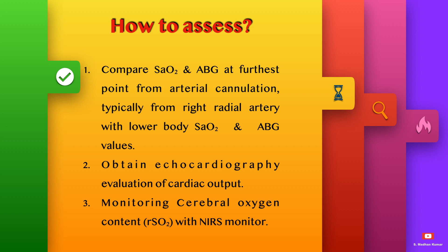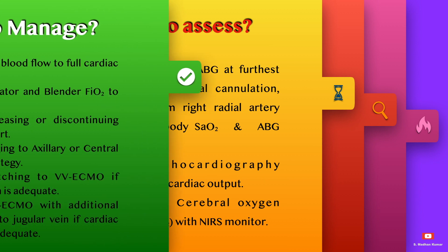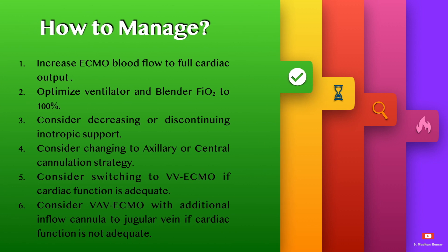How to assess this problem: compare saturation and ABG values at the furthest point from arterial cannulation, typically from the right radial artery, with lower body saturation and ABG values. Obtain echocardiography evaluation of cardiac output, and monitor cerebral oxygen content if you have an NIRS monitor.